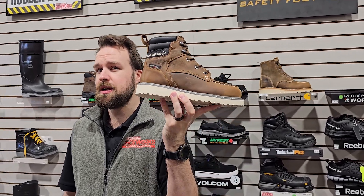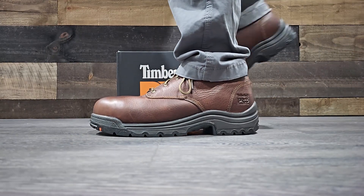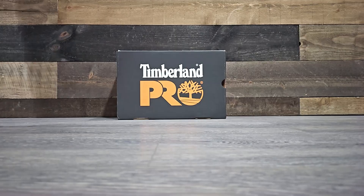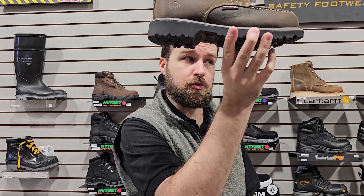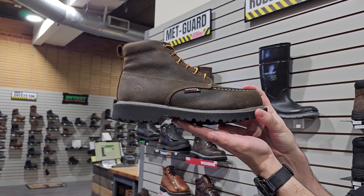But a lot of people also enjoy the defined heel. Why? The defined heel means that you can lock into ladders, scaffolding, and those kinds of level changes much easier than you would with a wedge sole.